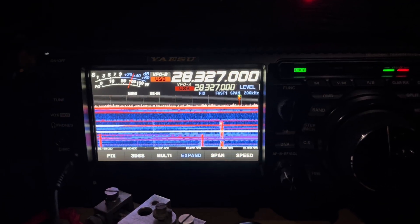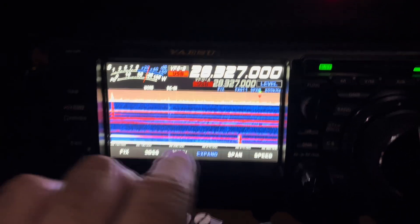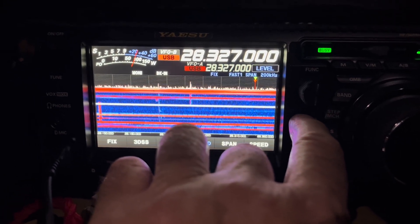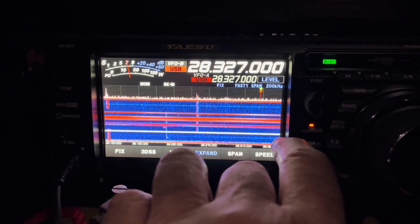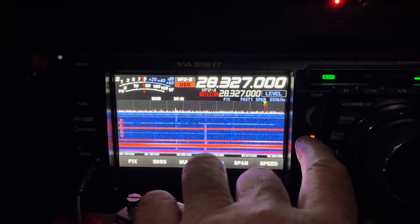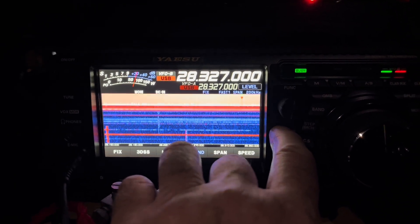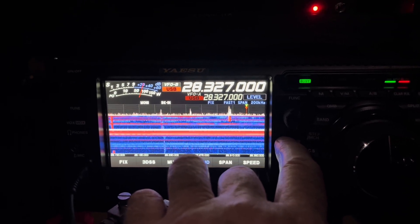This is Fillingdale radar station — I'm pointing at it and it completely desensitizes the radio. It sounds like there's no signal at all. The noise blanker helps, but then you lose some of the selectivity of the front end. It's pretty awful — it's not far to the east of me.